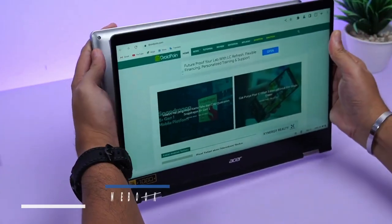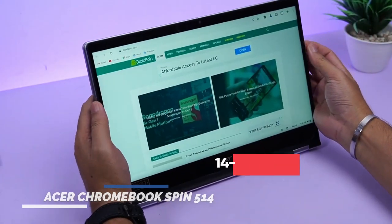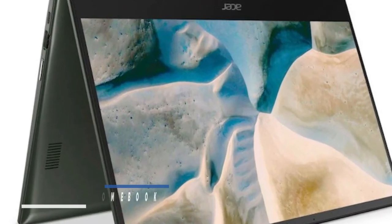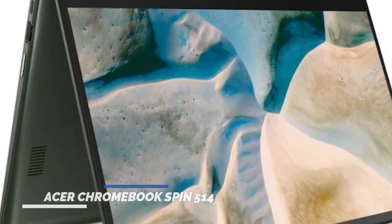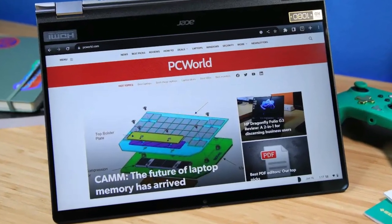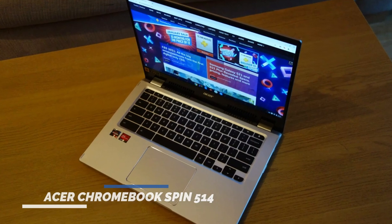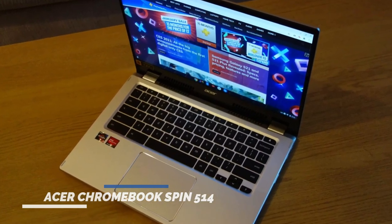Providing ample space for your files and applications. The 14-inch Full HD 1920x1080 IPS touchscreen display offers clear and vibrant visuals, enhancing your viewing experience. The laptop operates on Google Chrome OS, providing a user-friendly interface and access to a wide range of applications.